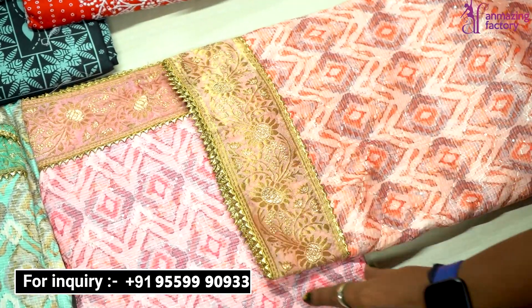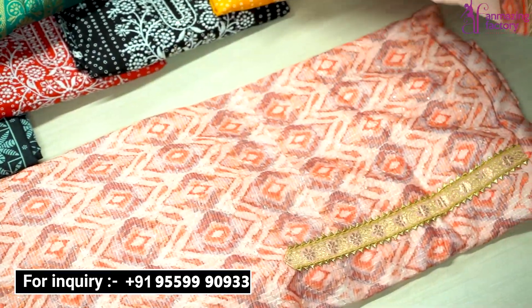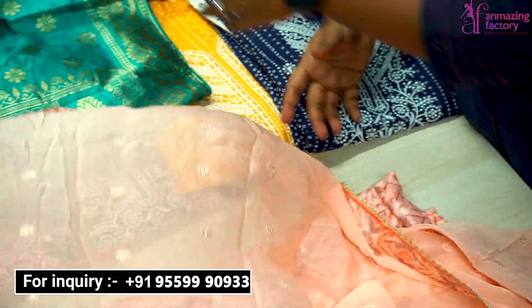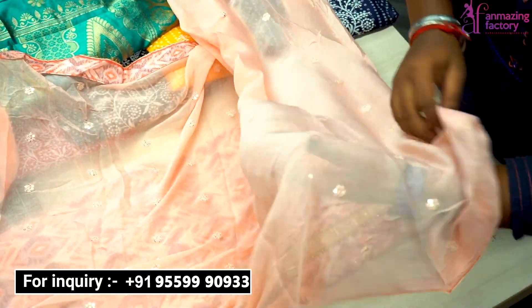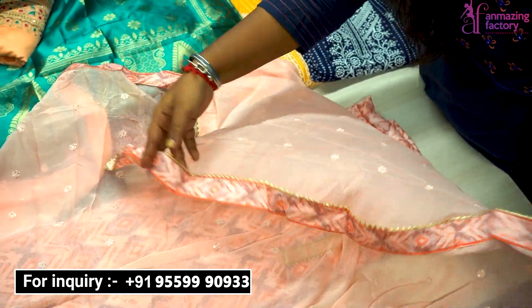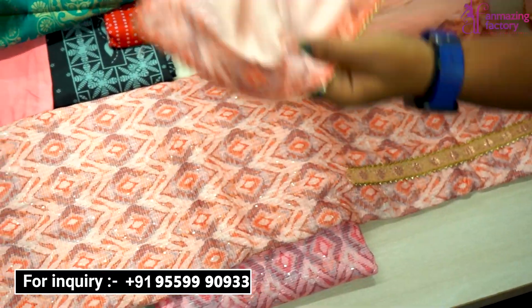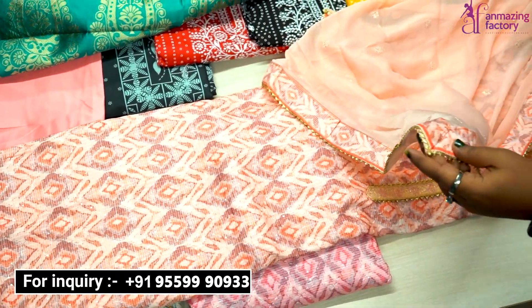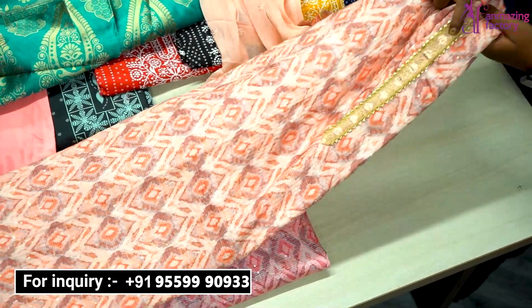The next collection I am showing you is in organza fabric — you can see it is a very soft material. It has a full-on sequence work with a Boughter pattern and lace border done in full-on Samosa style. You can see the lace border in all 4 corners, and color options are available.